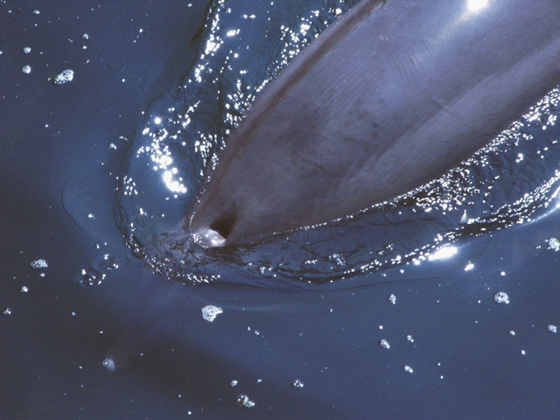In cetology, the study of whales and other cetaceans, a blowhole is the hole at the top of the head through which the animal breathes air. In baleen whales, these are in pairs. It is homologous with the nostril of other mammals, and evolved via gradual movement of the nostrils to the top of the head.